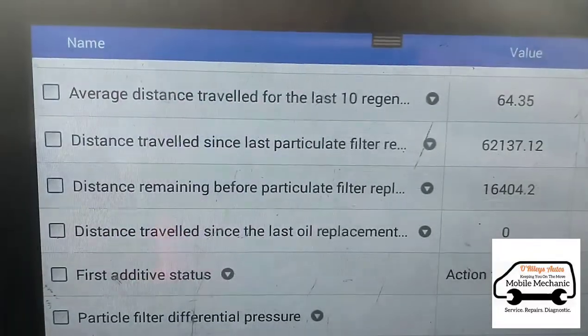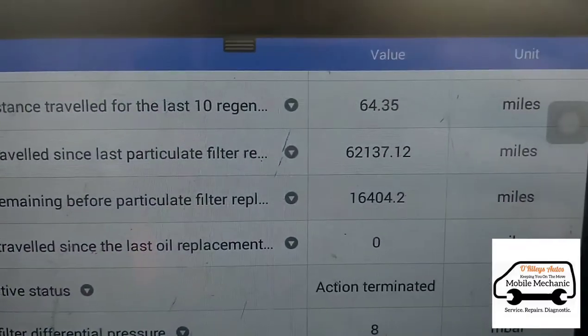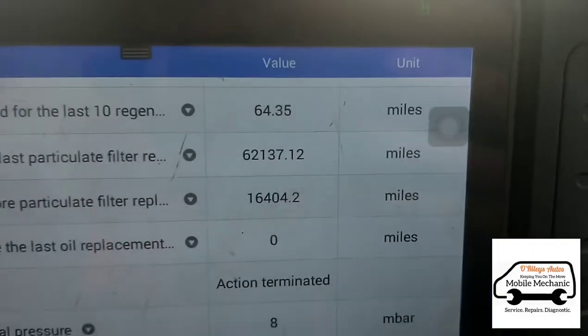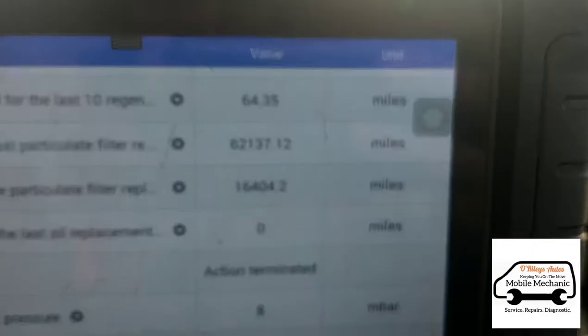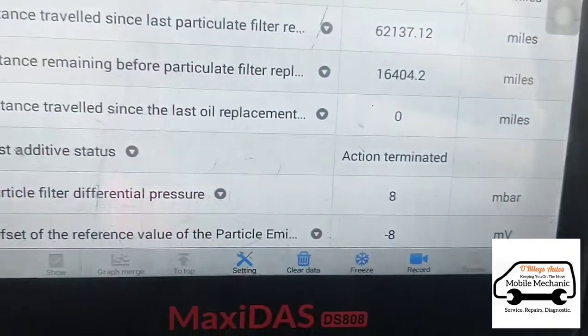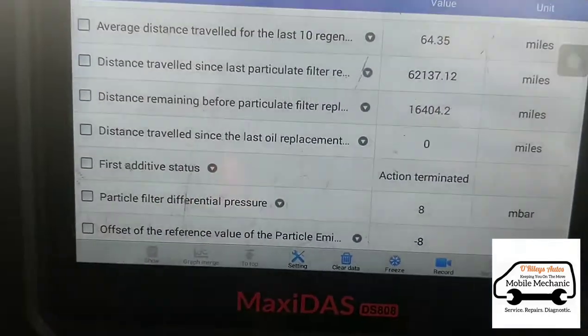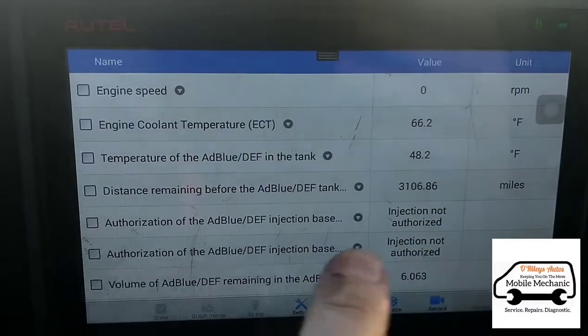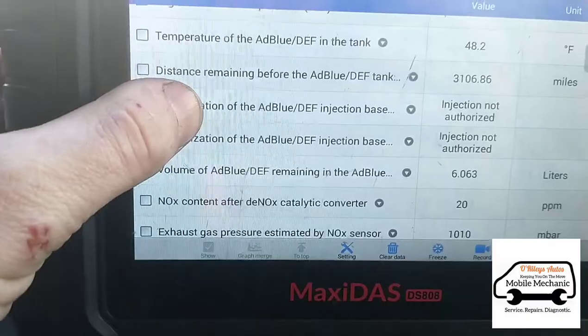Looking at the live data, the distance travelled since the last particle filter regeneration has been 62,137 miles — 62,000 miles. I don't know how that's possible. We've got 8 millibar pressure, and we can see there are 3,000 miles left before the AdBlue tank is empty.